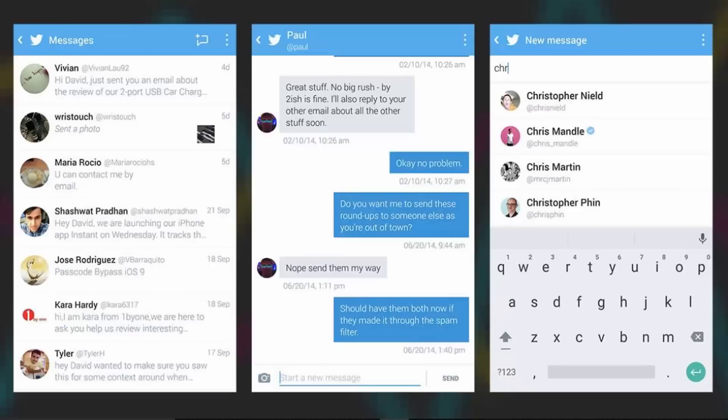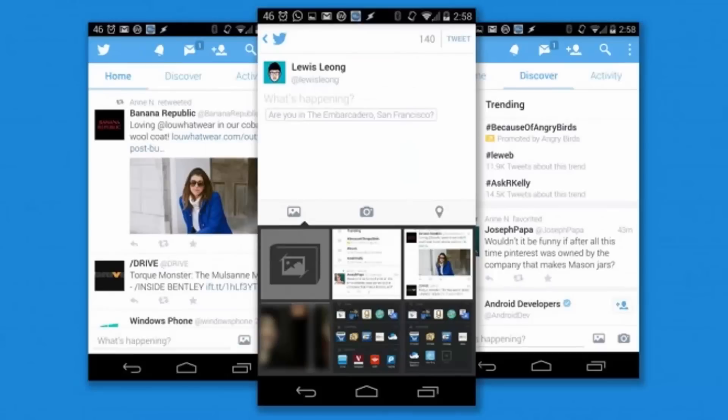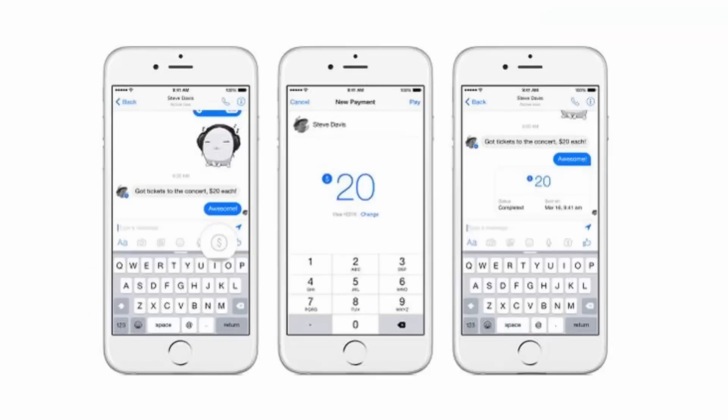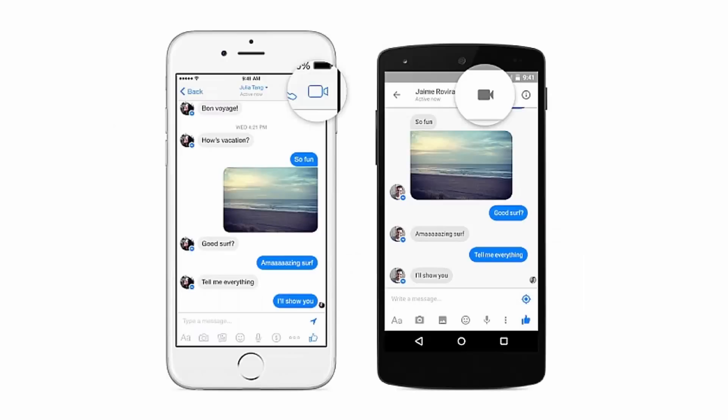Number five: Twitter. Twitter isn't primarily an instant messaging app, but secretly it would like to be. Note how the app recently lifted the 140-character restriction on direct messages, which means your chats can be as long as you like and involve several people at once. If you want something that's even more IM-focused, give the unofficial Direct Messenger for Twitter a try, which focuses on the DM section of the app and nothing else. Free on Android and iOS.